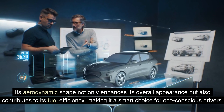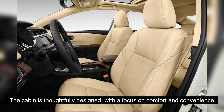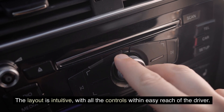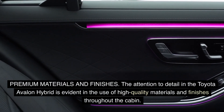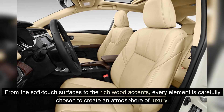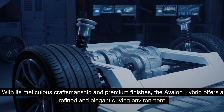Step inside the Toyota Avalon Hybrid and you'll be greeted by a spacious and well-crafted interior. The cabin is thoughtfully designed with a focus on comfort and convenience. The seats are plush and supportive, providing a cozy ride even on long journeys, and the layout is intuitive with all controls within easy reach. The attention to detail is evident in the use of high-quality materials throughout — from soft-touch surfaces to rich wood accents. The seats are upholstered in supple leather, and with its meticulous craftsmanship and premium finishes, the Avalon Hybrid offers a refined and elegant driving environment.